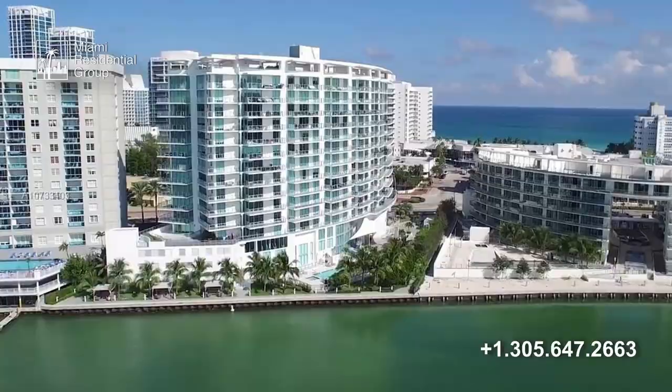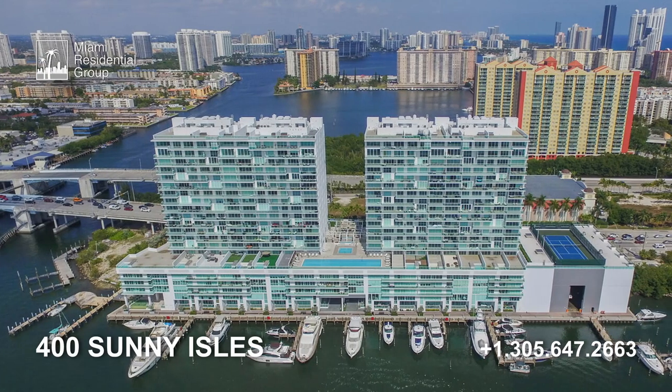This building was completed in 2016 by the prestigious developer Kee International, who's also behind spectacular buildings in South Florida, such as The Harbor, Eden House, 400 Sunny Isles, and many more.